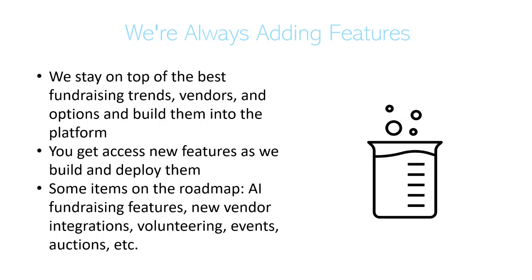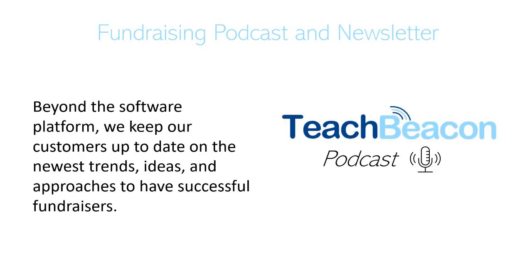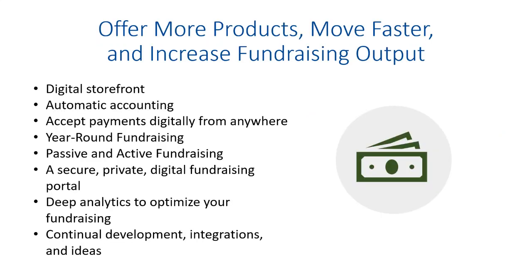Those new features come at no extra charge as we make the tool better. We also have a podcast and a newsletter where we talk about fundraising ideas, how you can be successful in education, to help our community consistently learn new ways to use these products and ideas for better fundraising. With the fundraiser tool, you're able to offer more products, move faster, and increase your fundraising.